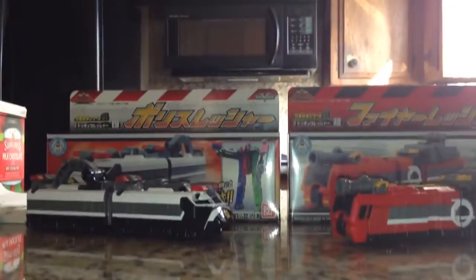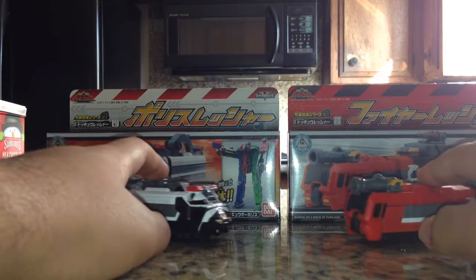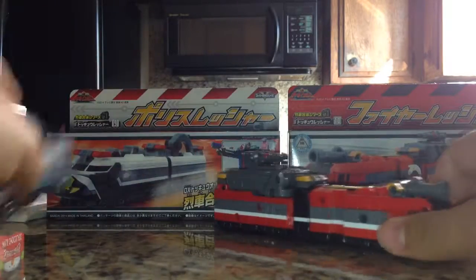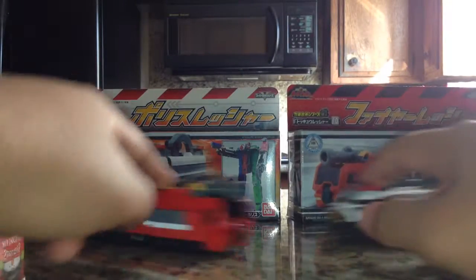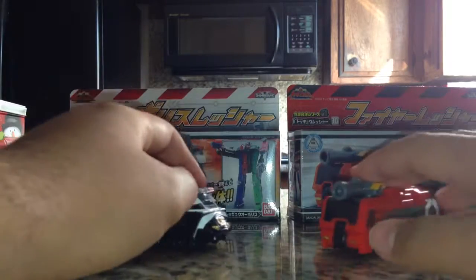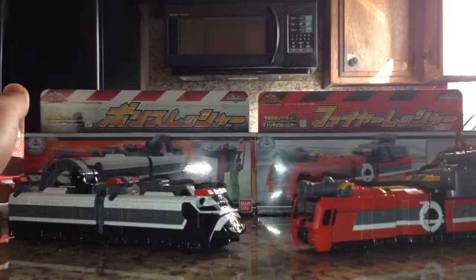Hello everybody, it's been a long time once again. This is Multiman 37, back here with another review, this time of the Russia Gatai series 9 and 10, Police Russia and Fire Russia. It really should have been 9 and then 10, because these are in the wrong order — they appear in the wrong order, same thing they did with Tank and Car Carrier. These two are the emergency response Rushas — that's just what I like to call them.